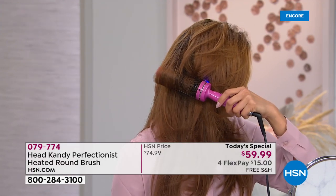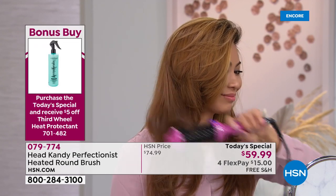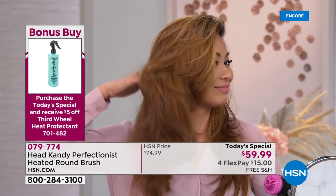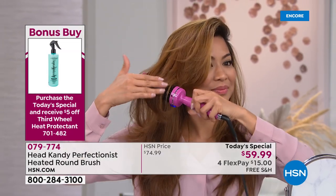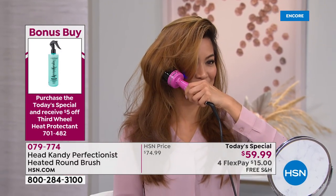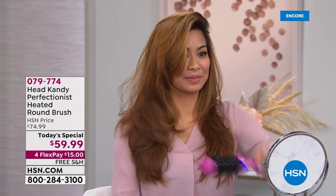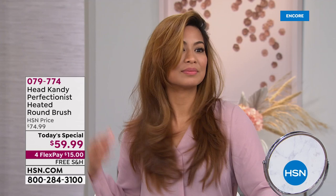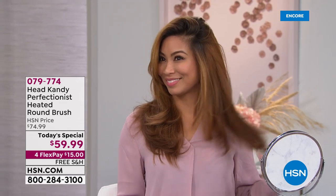I tried every way to get it stuck — it will not get stuck. Look how effortless that is. That is such a hard look to achieve with a blow dryer and round brush. For $15, look at that volume, that movement, that bounce.